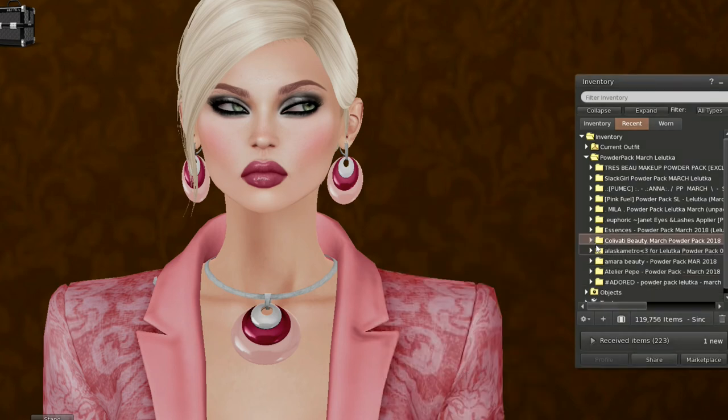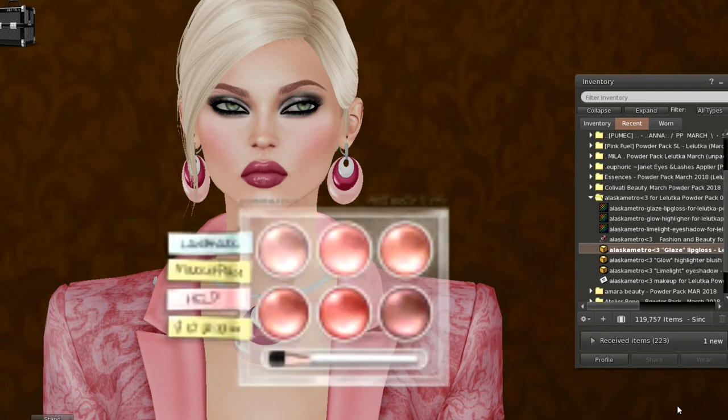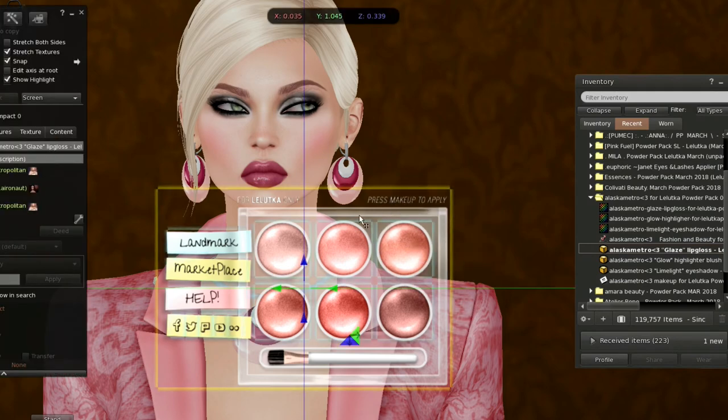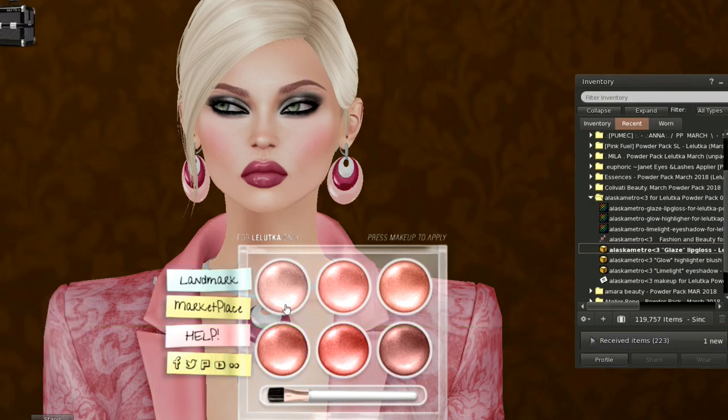Let's try Alaska Metro. We have lip gloss here for Leluca — we've got limelight eyeshadow and glow highlighter blush. Aren't these pretty? This is a glazed lip gloss — these are really beautiful. That looks like a really serious frost. Let's try this one, and finally this one. That's the darker one — this would be the lighter one. Beautiful. Let's go ahead and leave that one on.